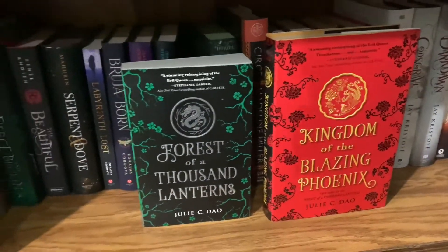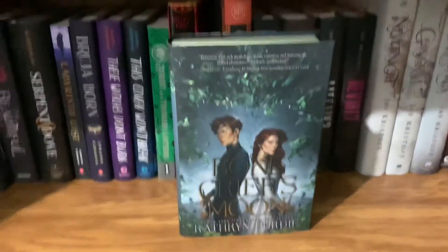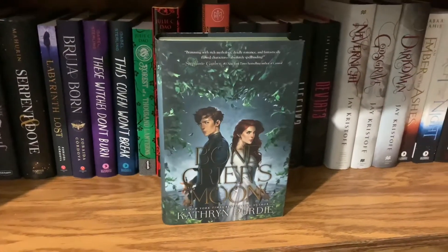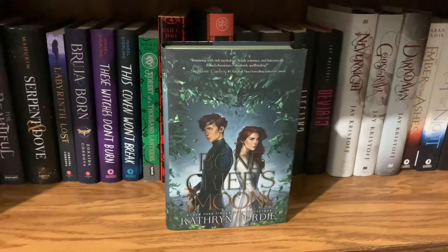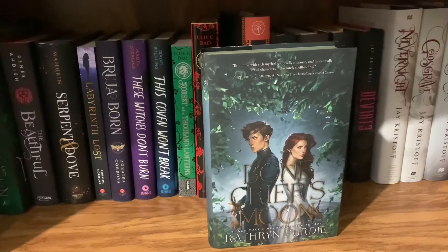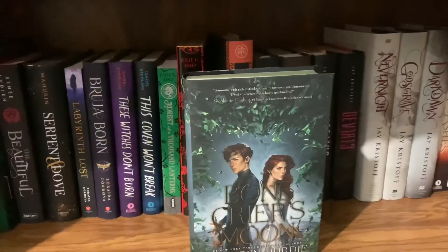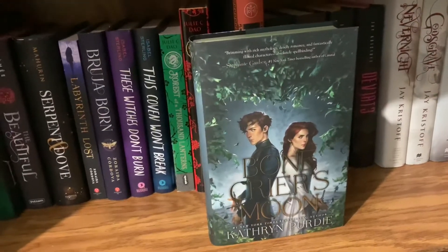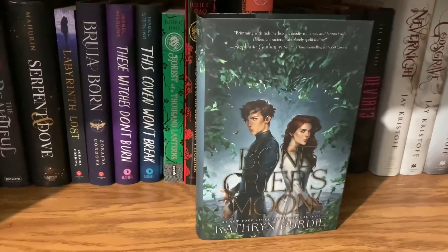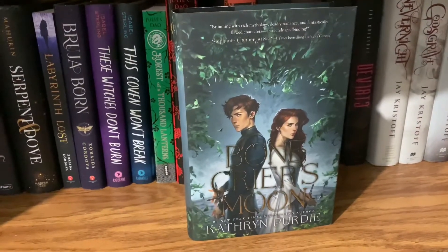Bone Crier's Moon by Kathryn Purdie — I love this cover. This is about Annalise, who is a Bone Crier — like a ferryman of the dead — and a boy whose father was killed by a Bone Crier when he was little, so he seeks revenge. The two get entangled even though they both want to kill each other, but are drawn together. I gave it 4 stars and I'm excited to see what the next one brings. The magic system was pretty interesting.